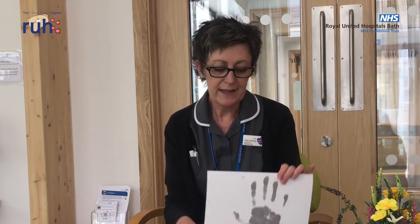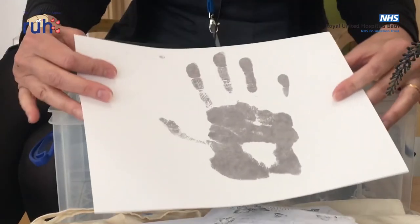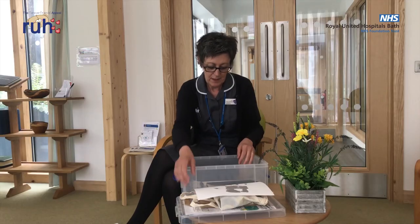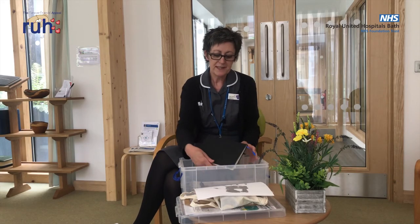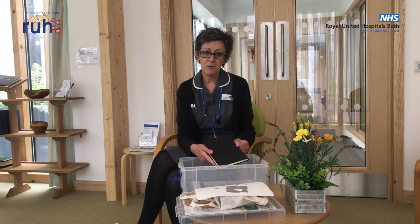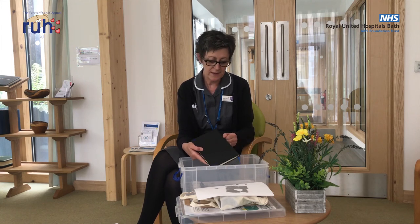We have little foil purses to place locks of hair. There's special inkless paper that we can use with wipes to create little handprints for patients for their families to keep. Within the boxes there'll also be a selection of notebooks so if patients want to keep a diary, or staff want to write down special memories for families to keep, they have little notebooks that they can use as well.